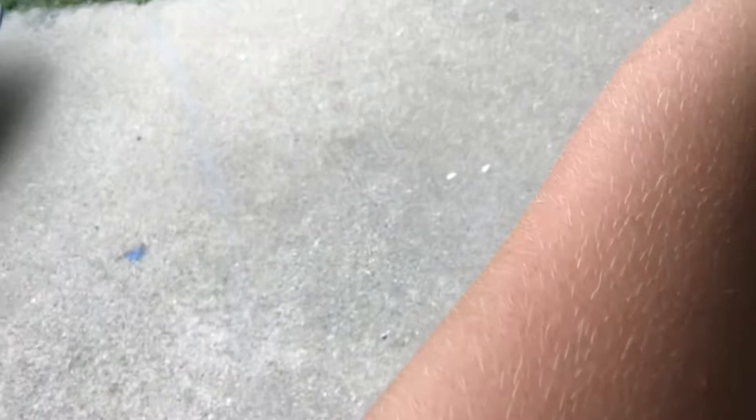Oh my god, it is now on my filming device. It keeps trying to get to my face. They have such sharp claws in the front — it's using them. It sees me and it's like 'I'm gonna get you, don't you worry.' It's occupied with getting in my face.